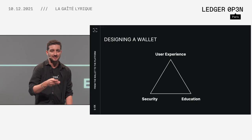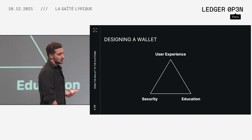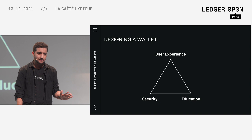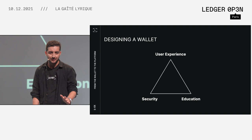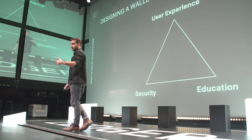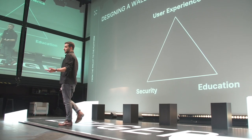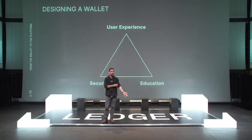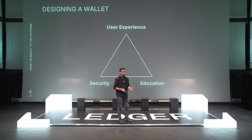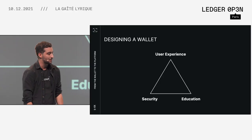A few key takeaways about designing a wallet. There are pretty much three pillars we identified as very important. The first one is user experience. User experience is the nerve of the war in crypto — crypto is all about adoption. If you want people to come to crypto, you have to make sure it's easy for them. It's not easy because even though a lot of UX developers and designers are very used to Web2 stuff, this is all different. They have to understand what it is to deal with transactions, network effects, gas fees — it's all different fields.